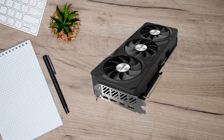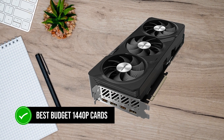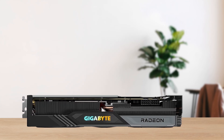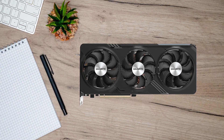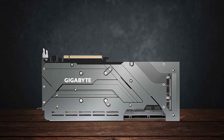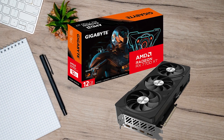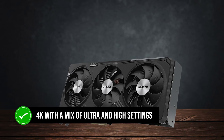The RX 7700 XT is not to be underestimated whatsoever, as it's one of the best budget 1440p cards on the market. Games like The Last of Us, Cyberpunk 2077, Hogwarts Legacy, Starfield, and Microsoft Flight Simulator are notorious for being hard to run — and yet, the RX 7700 XT can play all of them at native 1440p without any upscaler like FSR, with a locked 60fps on ultra settings. It can even play slightly lighter titles like Red Dead Redemption 2 in 4K with a mix of ultra and high settings.